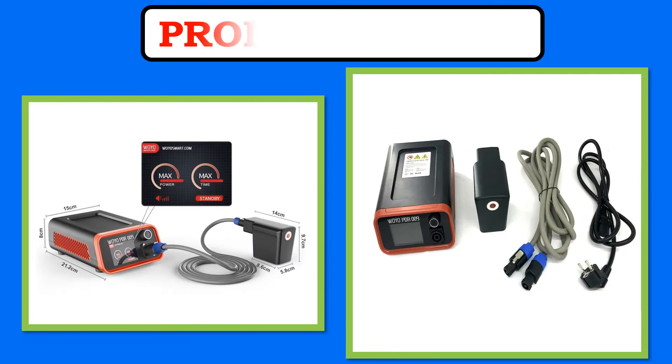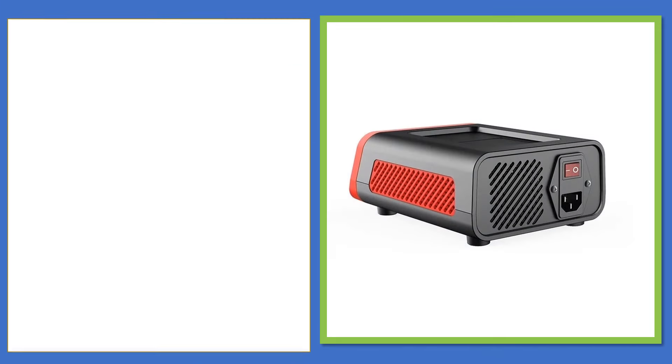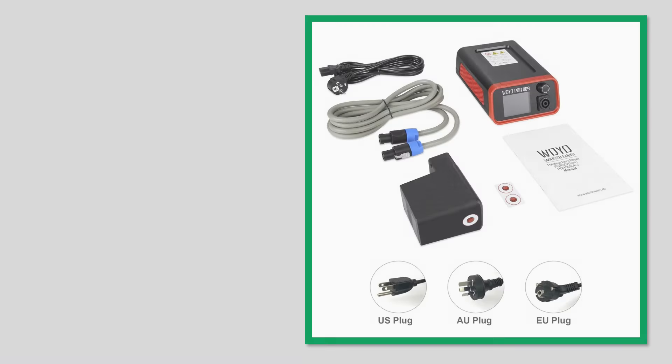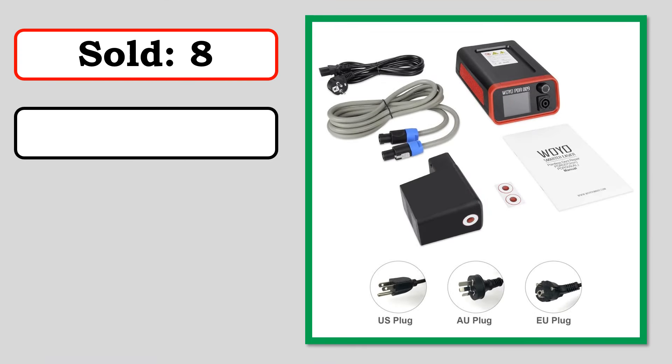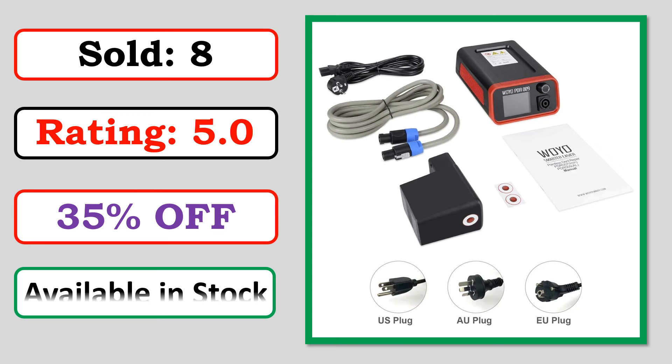At number 4. Best Quality Products. Sold. Rating. Percent Off. Available in Stock.